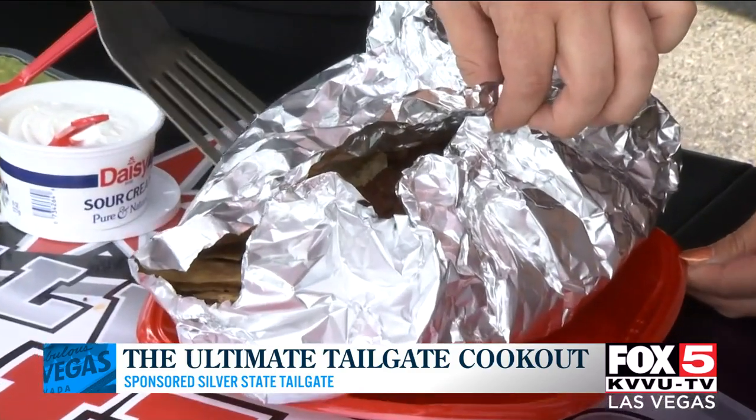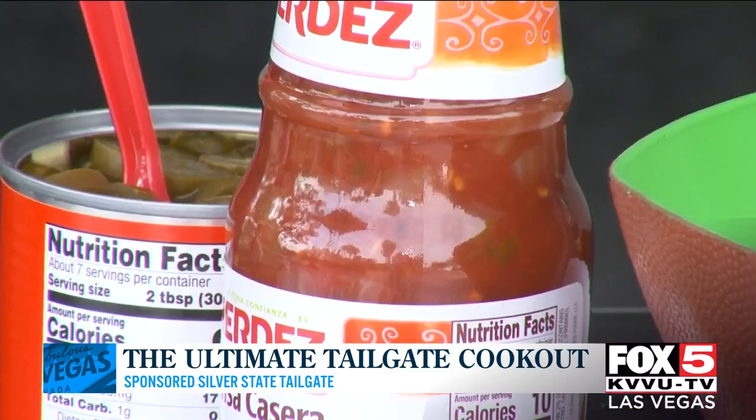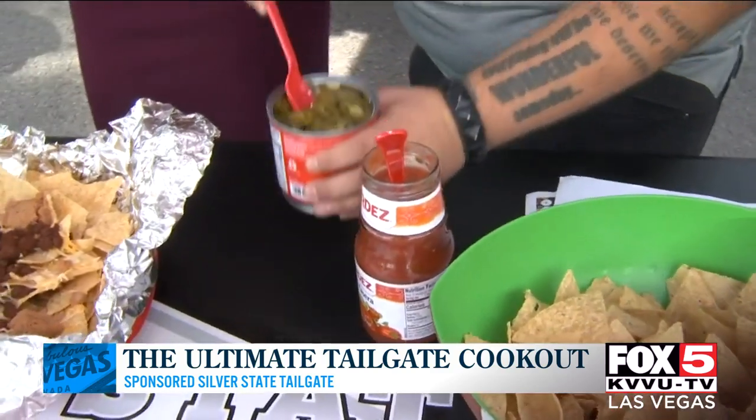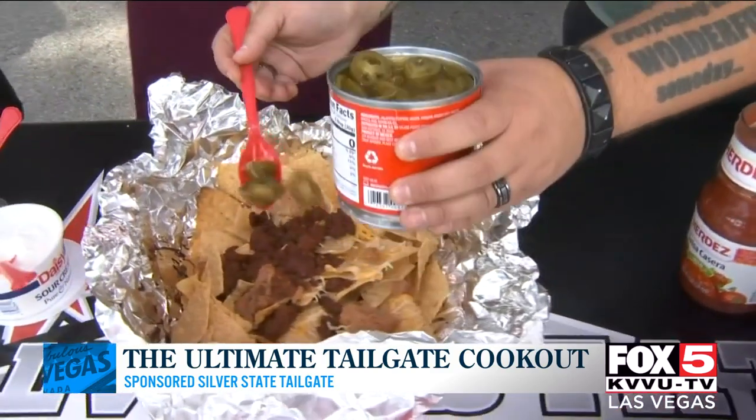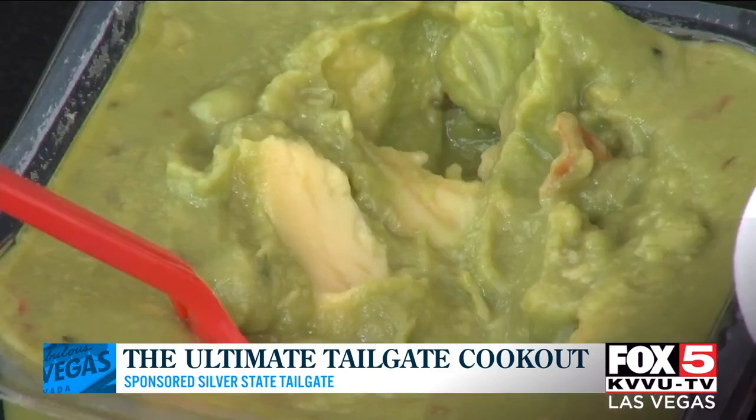The nachos are done — they smell delicious, but we need to top them off. Dealer's choice! I love everything spicy, so Danny, would you help me with the salsa and the jalapeños? And Danny — it's so fun having two Dannys here — can you help me with the sour cream and the guac?